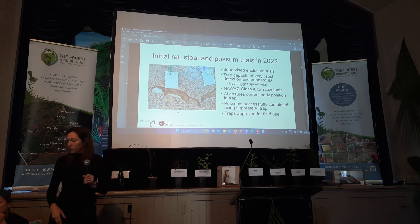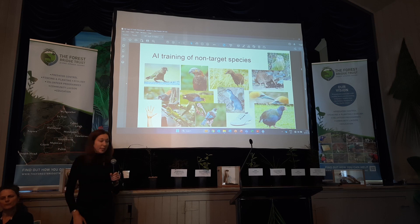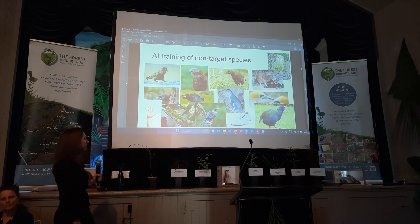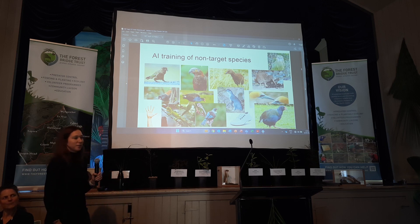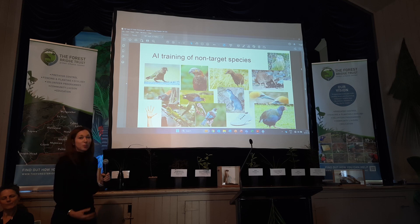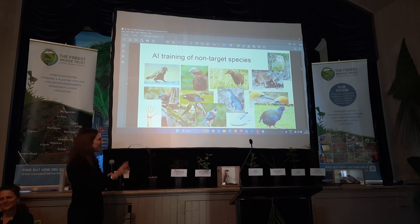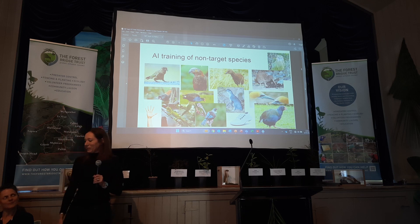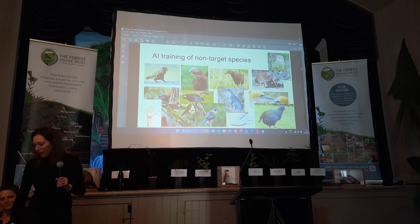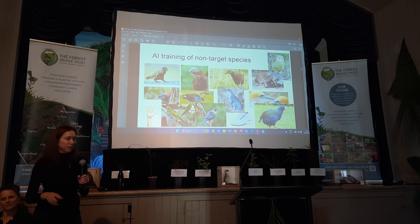After we did that last year, the animal ethics people said we could go ahead and test it in the field. Before field testing, we did a huge amount of testing on non-target species — hands, obviously, because everyone sticks their hand in a trap; shoes, because people do that too; and about 60 other species that we've worked our way through. We currently have 100% accuracy in terms of the trap triggering only on target species versus anything else it has been trained on.